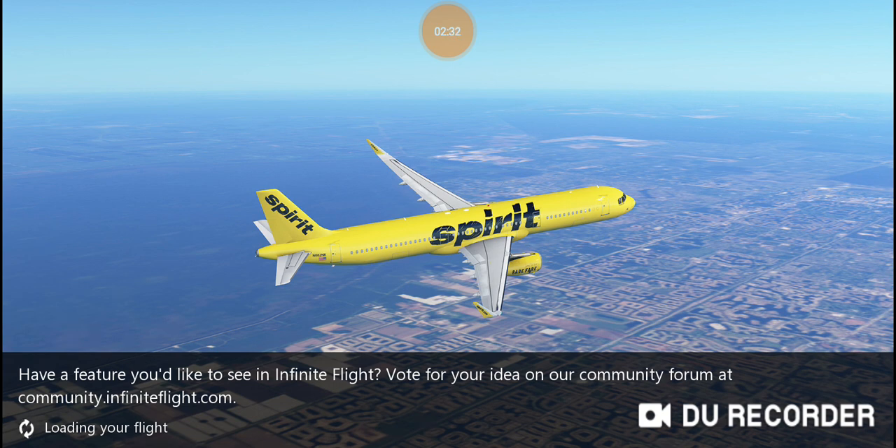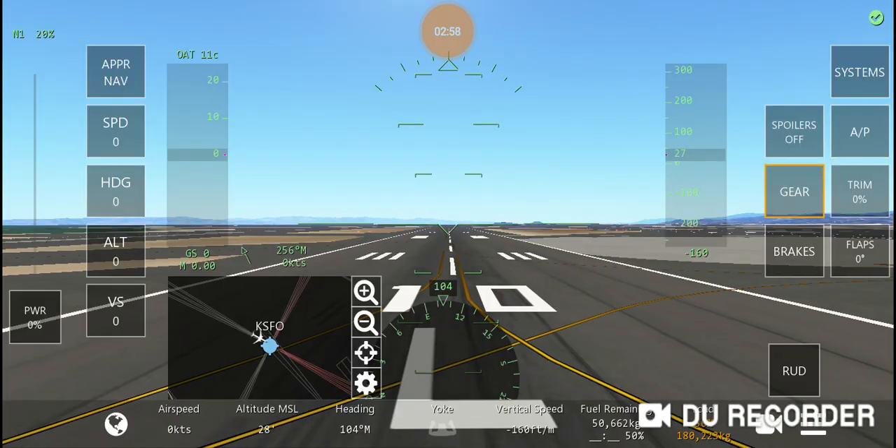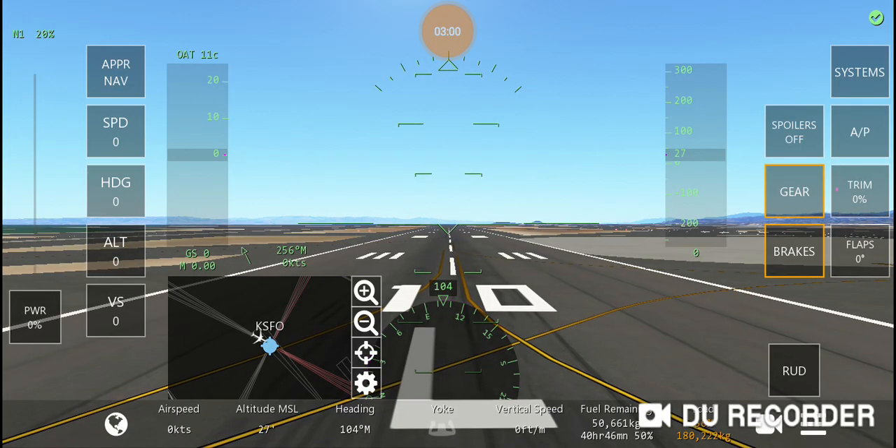We're going to make a short final, but I'm going to put the gear up so we'll be without gear. It's just loading right now. Let's calibrate the device — calibration is done.